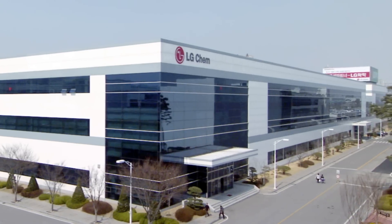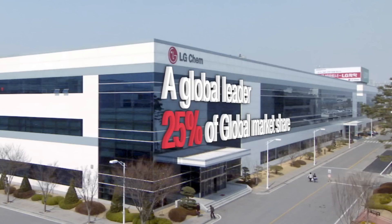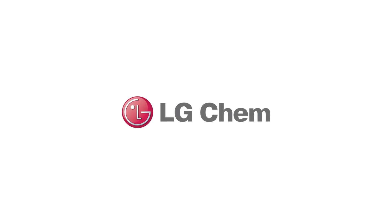LG Chem will establish itself firmly as a global leader by attaining 25% global market share. The global leader, LG Chem.